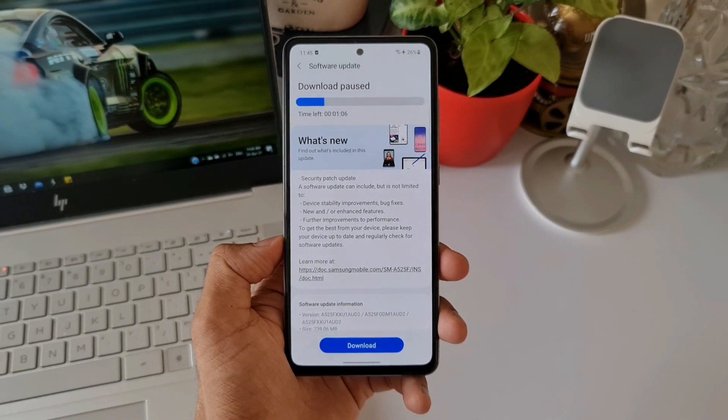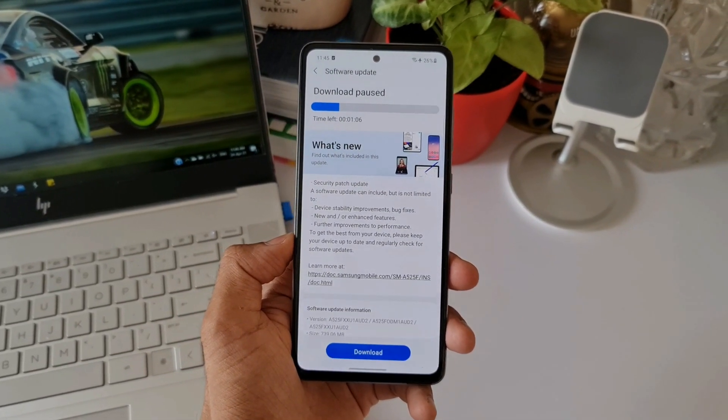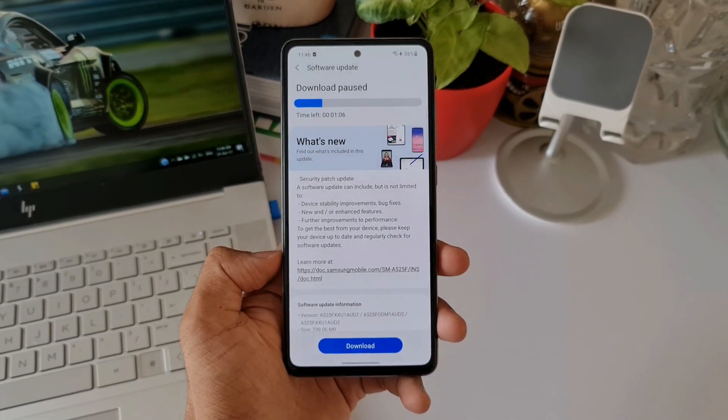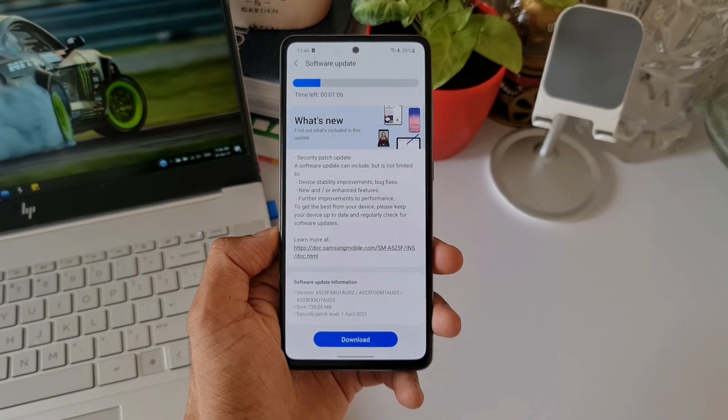A software update can include but is not limited to device stability improvements, bug fixes, new or enhanced features, and further improved performance. But there is no mention of any new features here.